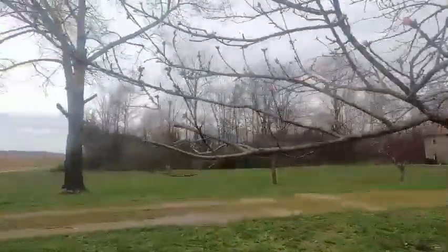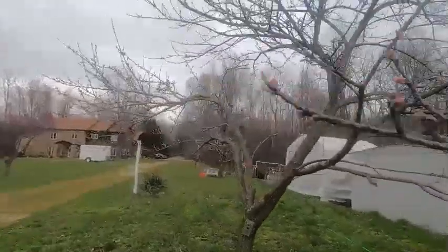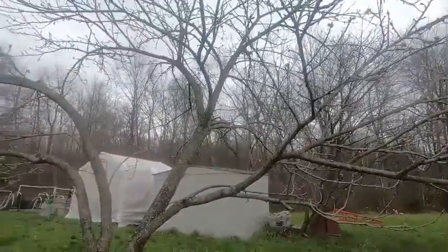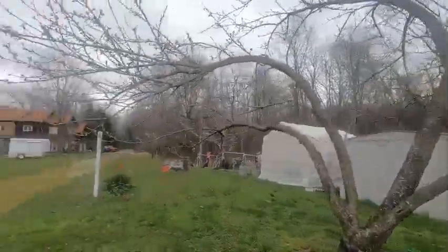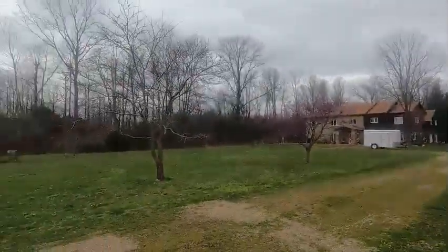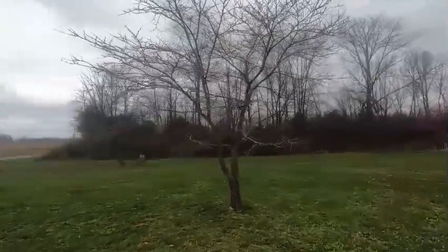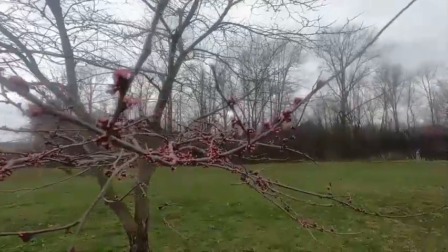We trimmed the peach tree back this year also. This was one of the trees that we kind of let go, because it was before we realized how to actually trim a tree, so it's an older tree. The red beds are starting to have a reddish glow to them.